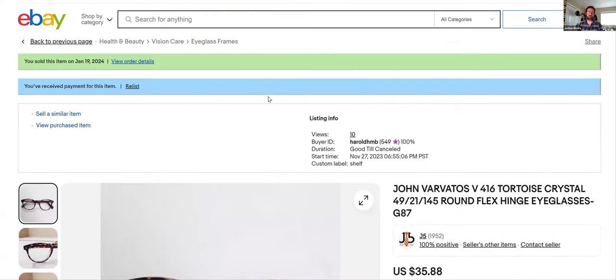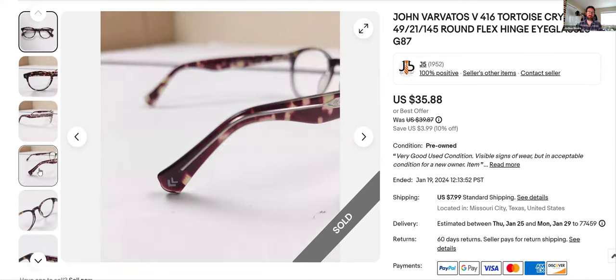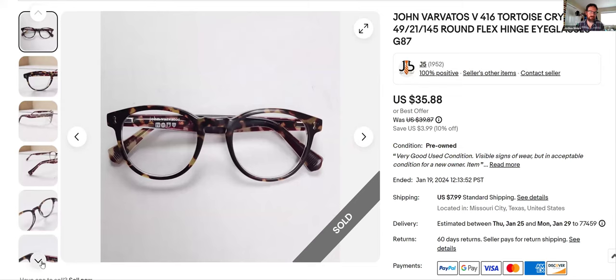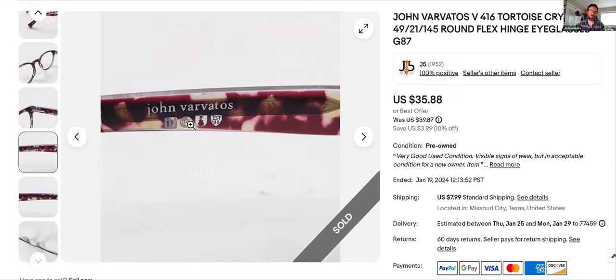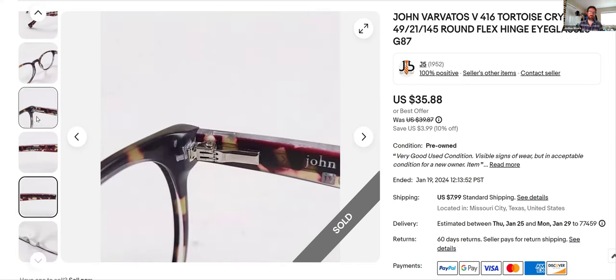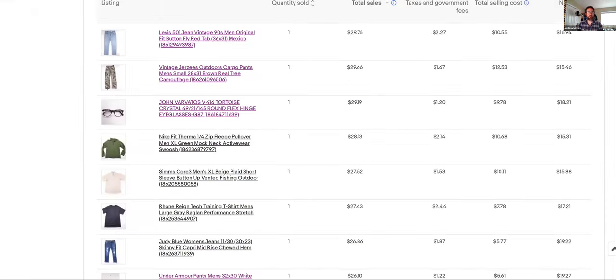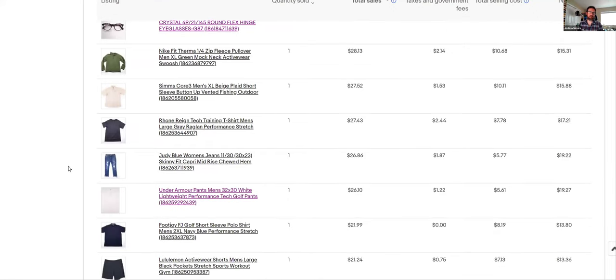John Barbados glasses — these are my old frames. I got new ones so I just put my old frames up. Sold them for $35 — pretty good, I had these for years and years. When you're doing glasses, there's always information inside: the brand, then the numbers like '49-21-145,' and the color — 'tortoise crystal.' If you want to try selling glasses, comp by putting 'John Barbados 49-21-145' and everything comes up. You can see how many are listed, how many sold, and decide if you want to flip it. That's for prescription glasses — sunglasses don't usually have all that information.